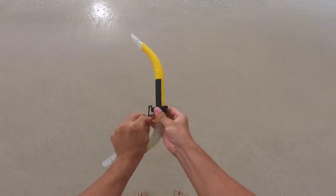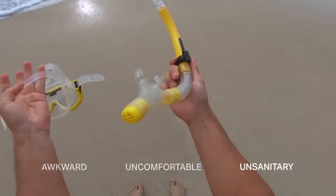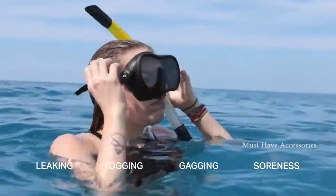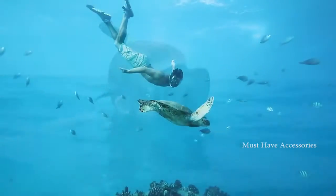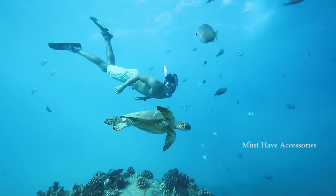Traditional snorkel gear is outdated, awkward, uncomfortable, and often unsanitary. From leaking and fogging to gagging and soreness from tubes held in your mouth, the experience can distract from seeing marine life. The Seaview 180 SV2 improves and simplifies snorkeling on every level.